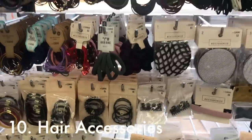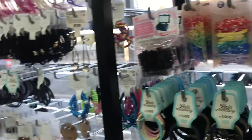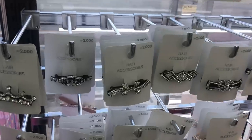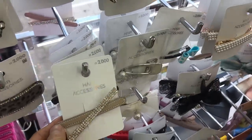Number nine is cute keychains. Number ten: hair accessories. I like to buy these little rubber bands for my kids — when they were little their hair was really fine, so the bigger rubber bands wouldn't hold it and would just slip off. They also have these glittery sparkly hair clips and barrettes, which are super pretty.